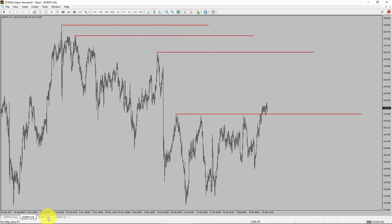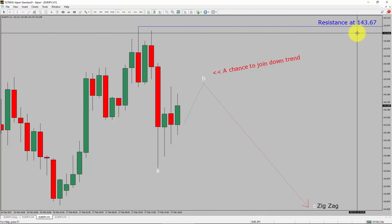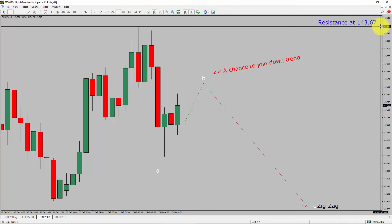Next, let us take a look at the 1-hour timeframe. The trend is down in the 1-hour chart. Intraday resistance is present at 143.67 price level. I expect the market to rise up and complete a bullish wave B pullback. After that, I expect a bearish wave C zigzag leg which offers a chance to join the downtrend in the Euro-JPY pair. A decisive bullish breakout above 143.67 resistance level is going to end the downtrend in the 1-hour chart of Euro-JPY.